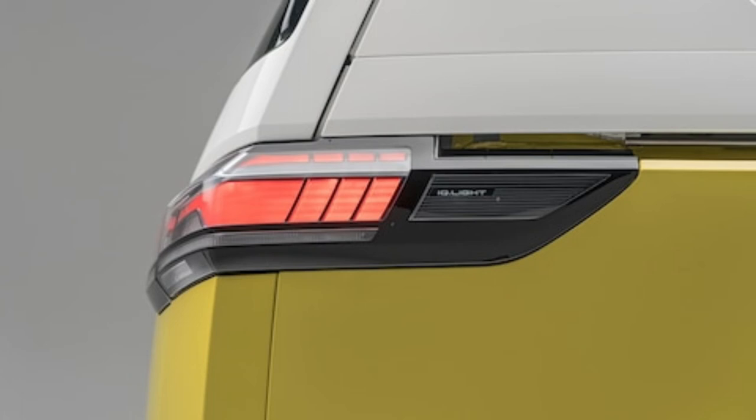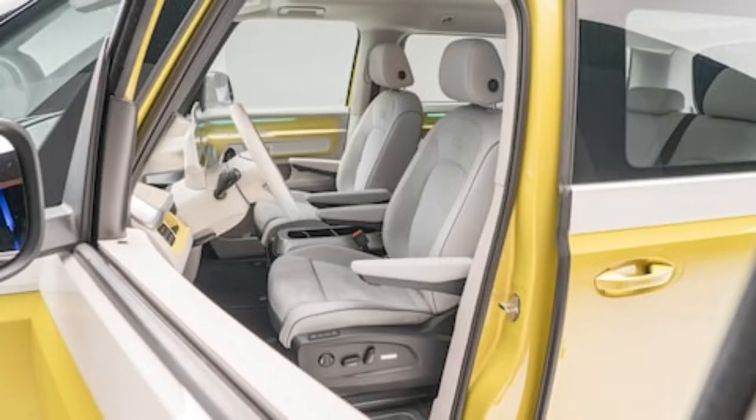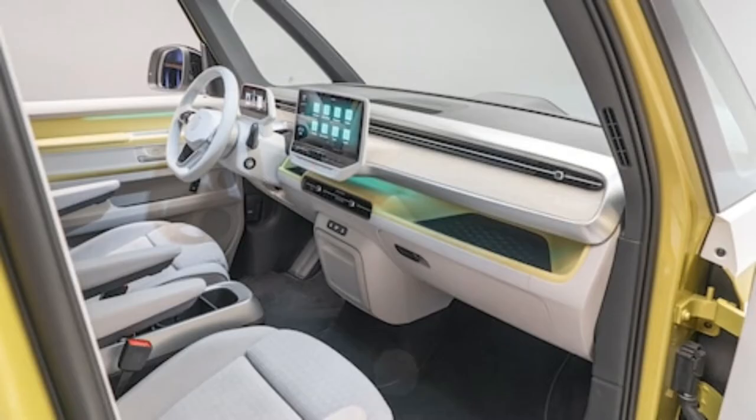We can even faintly make out a round lidar unit similar to the pop-up pieces VW has been previewing on its semi-autonomous setups of the future. It's located on the front right corner of the roof, by the windshield pillar. There likely is a matching unit on the left side.